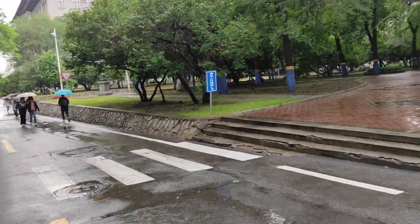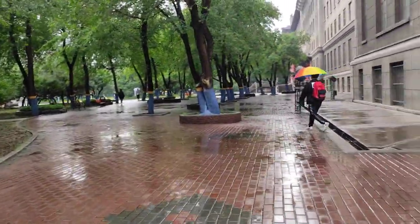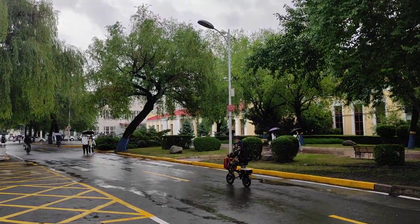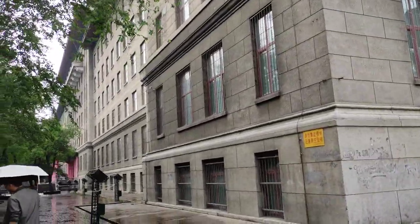Today is the tour for Harbin Engineering University. The weather is so beautiful. This is the building where every international student comes to register. This is Building 11 for languages.